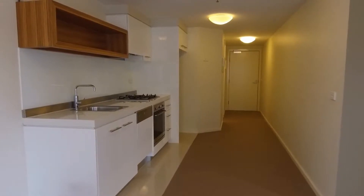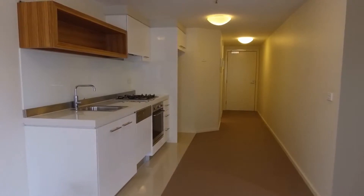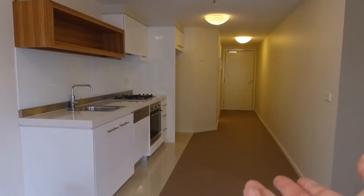Jeremy from Melbourne Real Estate. Today I'm showing you through 604 of 594 St Kilda Road, Melbourne. It's a one-bedroom property with a car park. I'll be pointing out the layout of the property for you.